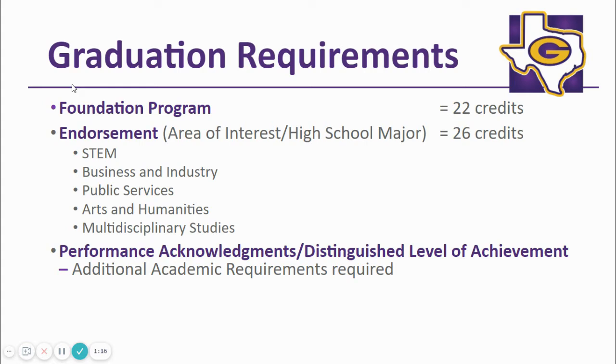Please know that the endorsements can be changed, but the student needs to work closely with his or her counselor to ensure that all graduation requirements are met. The five endorsements from which your student may select are: Science, Technology, Engineering, Mathematics — otherwise known as STEM — Business and Industry, Public Services, Arts and Humanities, and Multidisciplinary. Let's look at the specific graduation requirements in more detail.